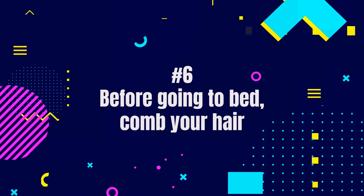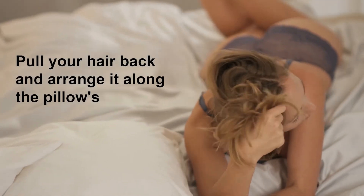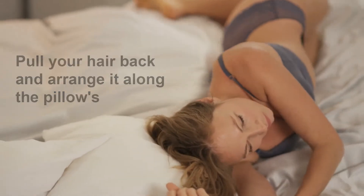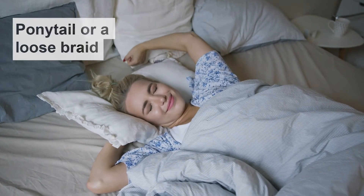Sixth, before going to bed, comb your hair. Pull your hair back and arrange it along the pillow's upper edge until you've found a comfortable position. Create a ponytail or a loose braid if your hair is long enough. Make this a routine and you will be surprised with the results.